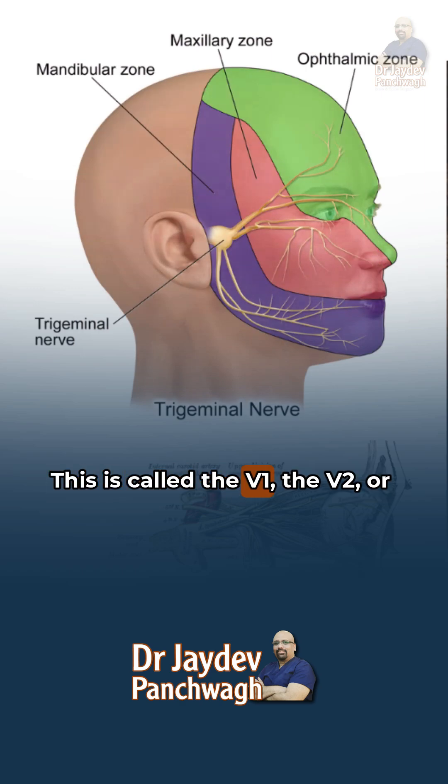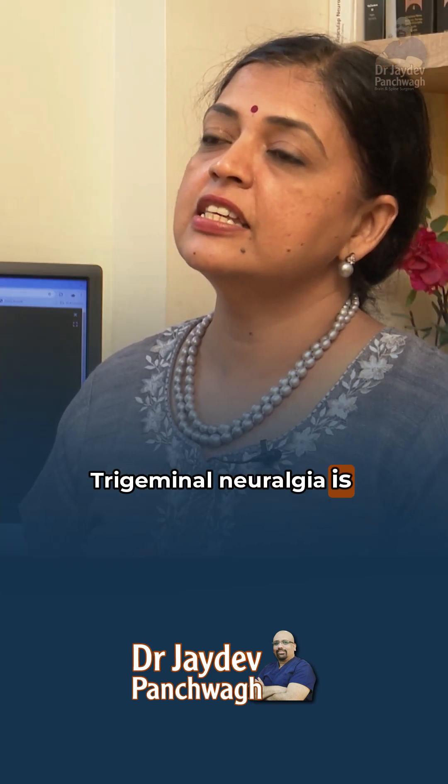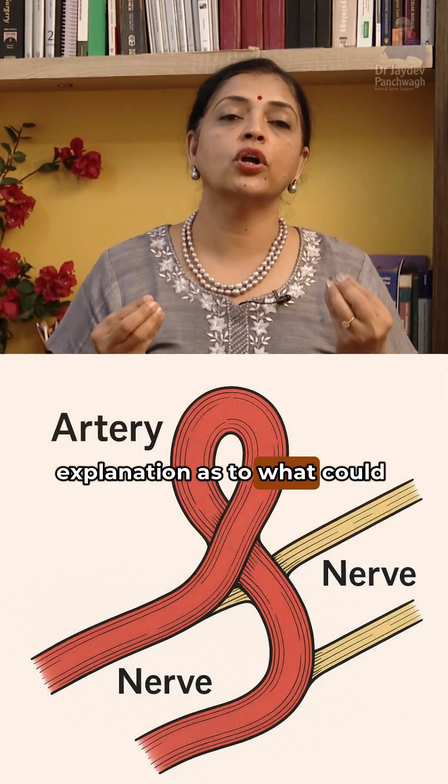This is called the V1, V2, or V3 division. Often, people ask us: what did you see in our MRI? Could you see Trigeminal neuralgia in the MRI? Well, Trigeminal neuralgia is basically a diagnosis based on the history. The MRI just offers an explanation as to what could be the cause.